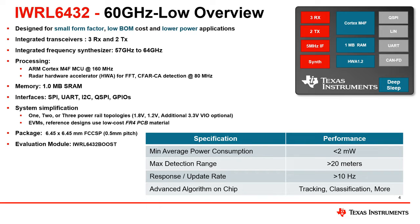The small form factor package size of 6.45 by 6.45 millimeters helps reduce overall system and module size, and the full system form factor, including antennas, can be around 200 square millimeters.